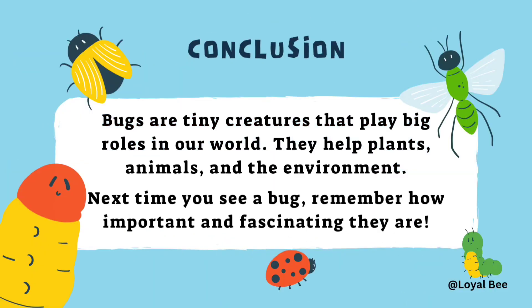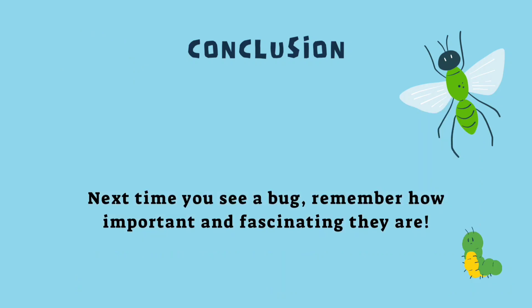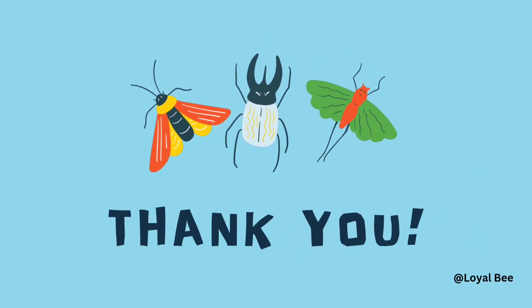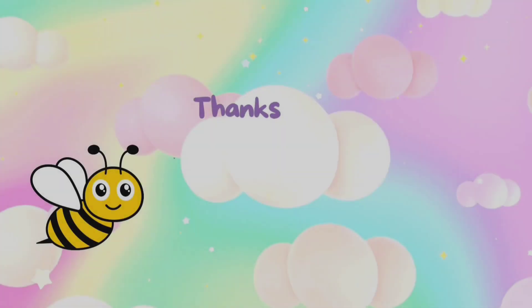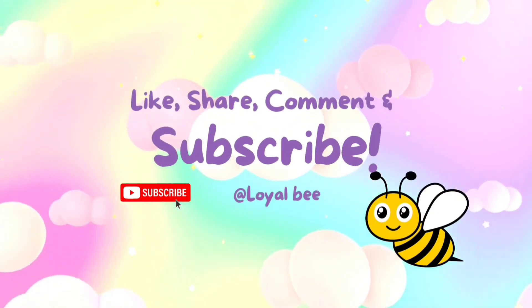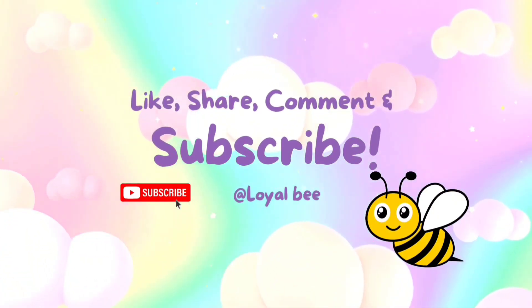So now we know — bugs are tiny creatures that play big roles in our world. They help plants, animals and the environment. Next time you see a bug, remember how important and fascinating they are. Like, share, comment and subscribe to Loyalbee! See you next time.